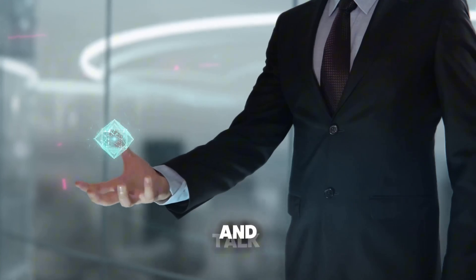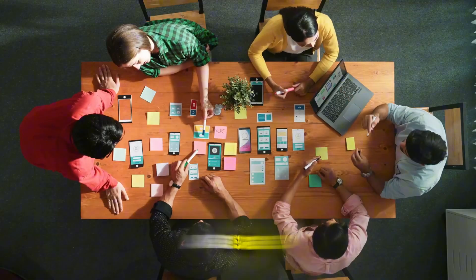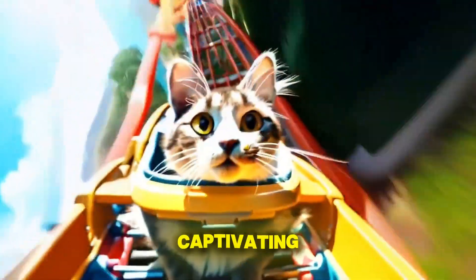Now, let's shift gears and talk about Nova's creative content generation models. These are designed to bring your ideas to life, whether through stunning visuals or captivating videos.